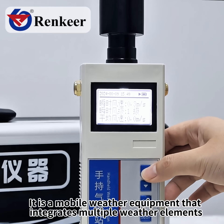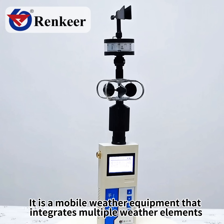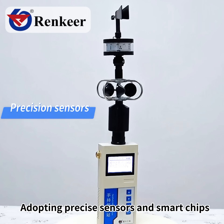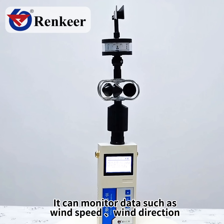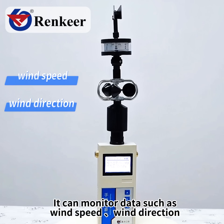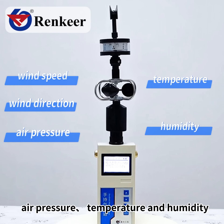It is a mobile weather equipment that integrates multiple weather elements, adopting precise sensors and smart chips. It can monitor data such as wind speed, wind direction, air pressure, temperature and humidity.